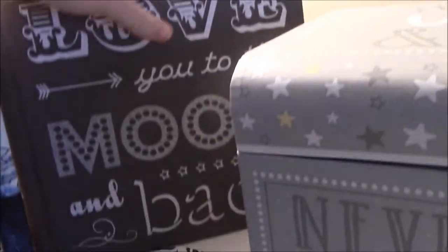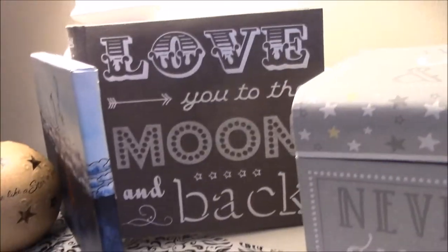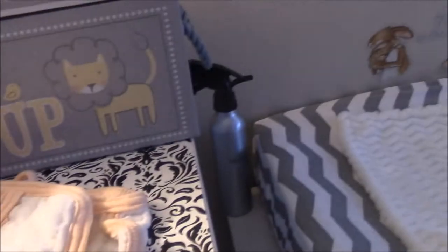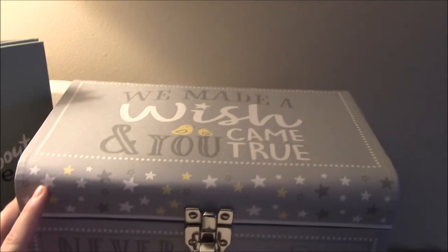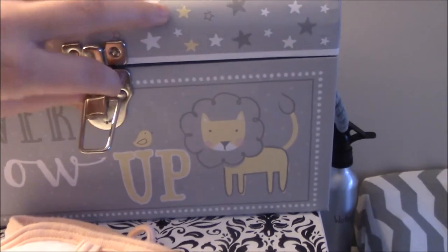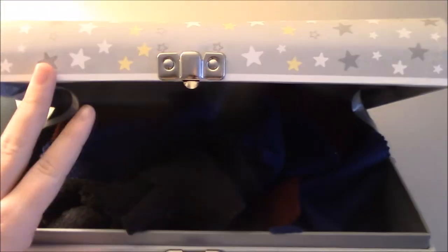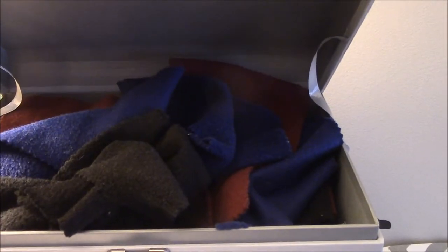My husband bought this for the baby for Christmas. And this is the baby's photo album — we have a baby book and a baby photo album. We will be cloth diapering and using cloth wipes. My friend got me this for Christmas for the baby and it says, 'We made a wish and you came true.' We thought this would be a cute place to store the wipes. I wanted to buy cute wipes, but my husband made a good point that I'd feel bad if they got stained. So these are just fleece — black, blue, and red — I just cut them up and good to go.